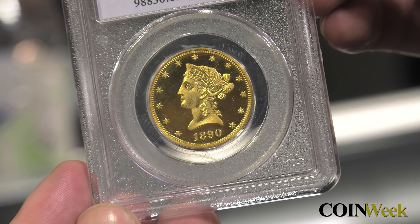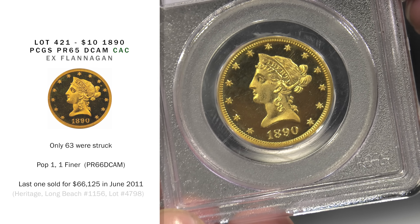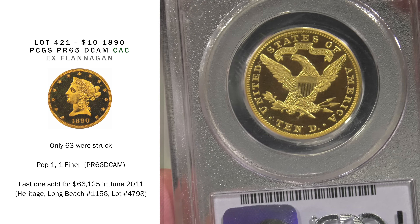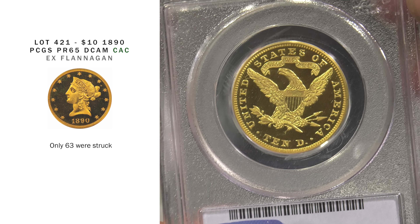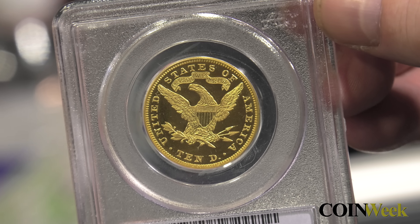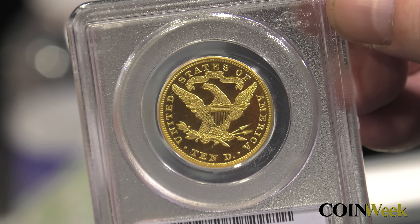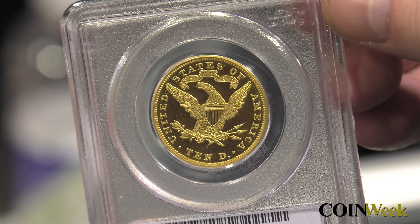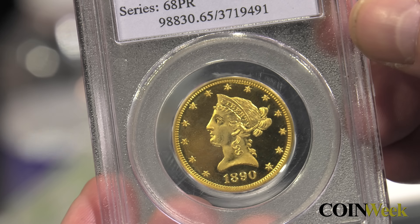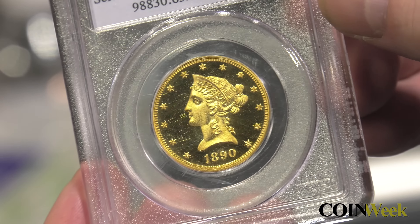Next is a $10 gold proof from 1890 from the Flanagan collection. 19th century gold is rare in proof — take a look at this issue's mintage of just 63 pieces. That number represents the totality of the collecting base for this $10 gold coin in 1890. One of the reasons for this low number was the prohibitive cost: $10 in 1890 is a rough equivalent of $530 today. This is the second finest known, a coin Legend has handled a few times over the years, last selling the piece in 2011 for $66,125.